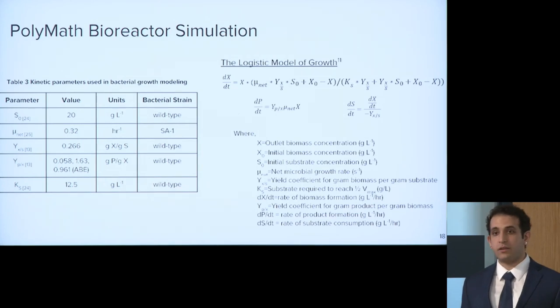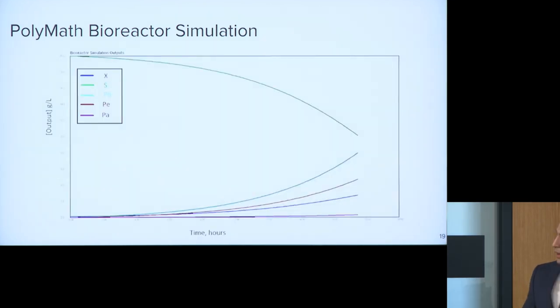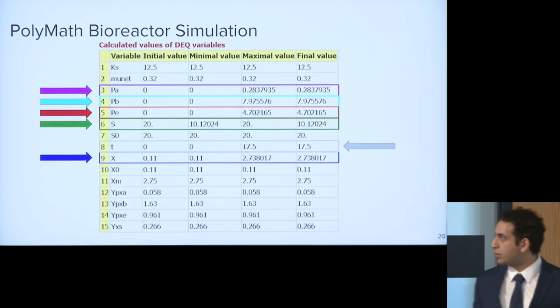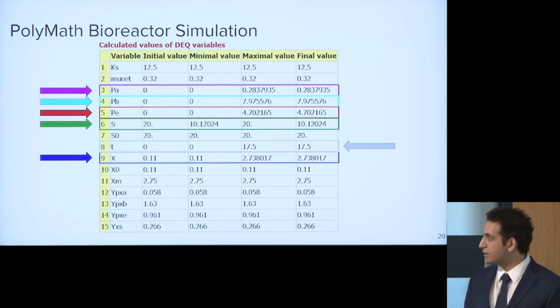We modeled the bioreactor fermentation process using Polymath, using the logistic model of growth. This model was chosen specifically because the literature shows this bacterial strain has biomass-density-limited growth, not substrate-limited growth. Kinetic parameters were taken from literature. The graph output shows substrate decreasing over time and biomass and products increasing. Our final titers are 0.283 grams per liter of acetone, 7.97 grams per liter of butanol, and 4.7 grams per liter of ethanol. Total batch runtime is 17.5 hours, and final cell density is 2.73 grams per liter.